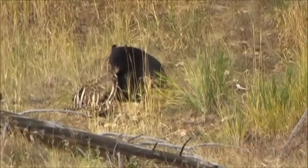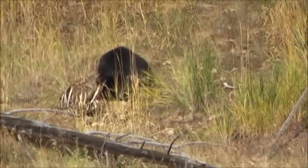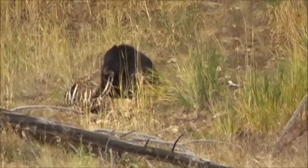It's a wonderful day. We've seen all kinds of stuff — elk, bighorn, bear, bison everywhere.